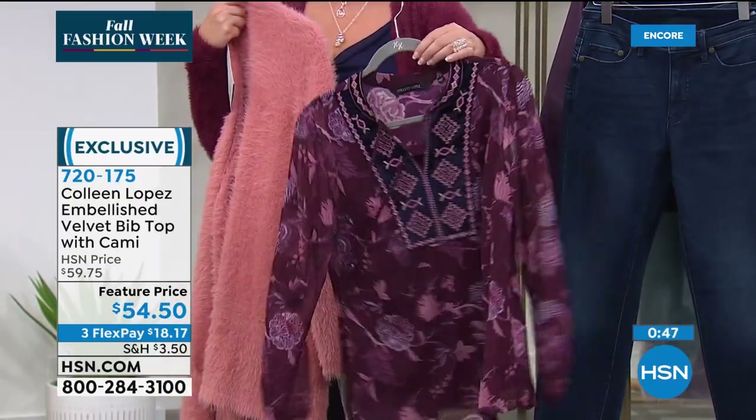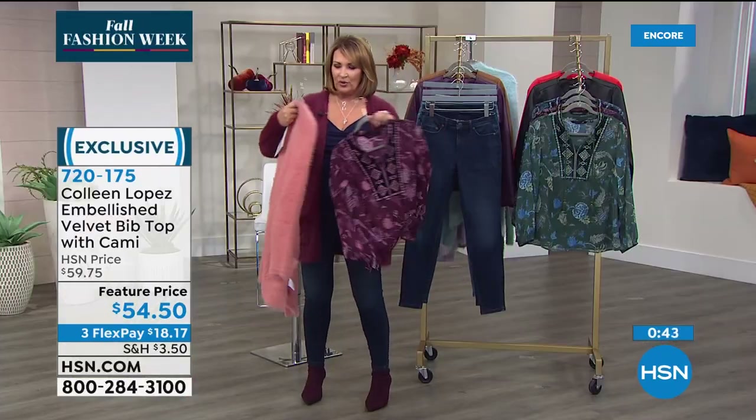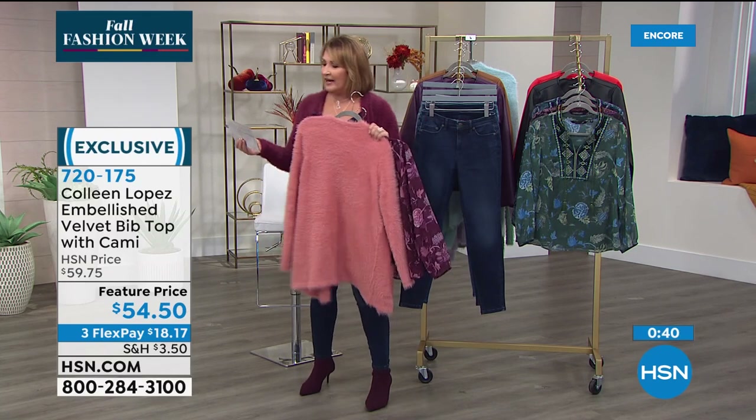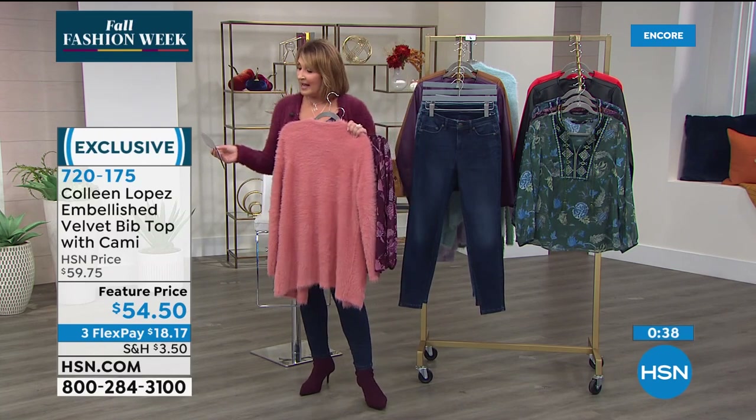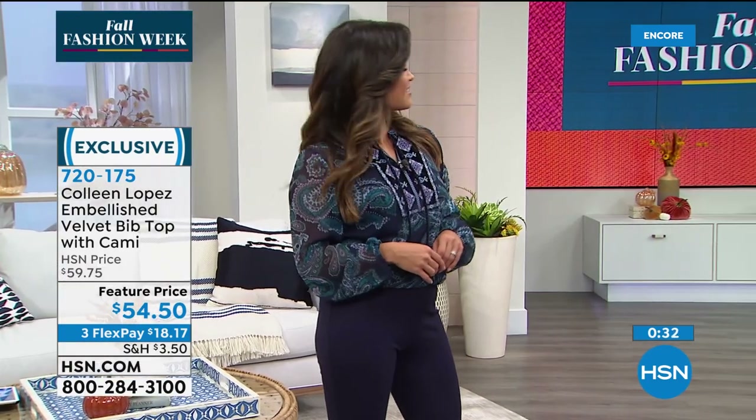For $54.50, you're choosing florals or paisleys in your choice of color. I like the length — it's long enough and really looks nice out. It's measuring 32 inches long. Carol is 5'9".